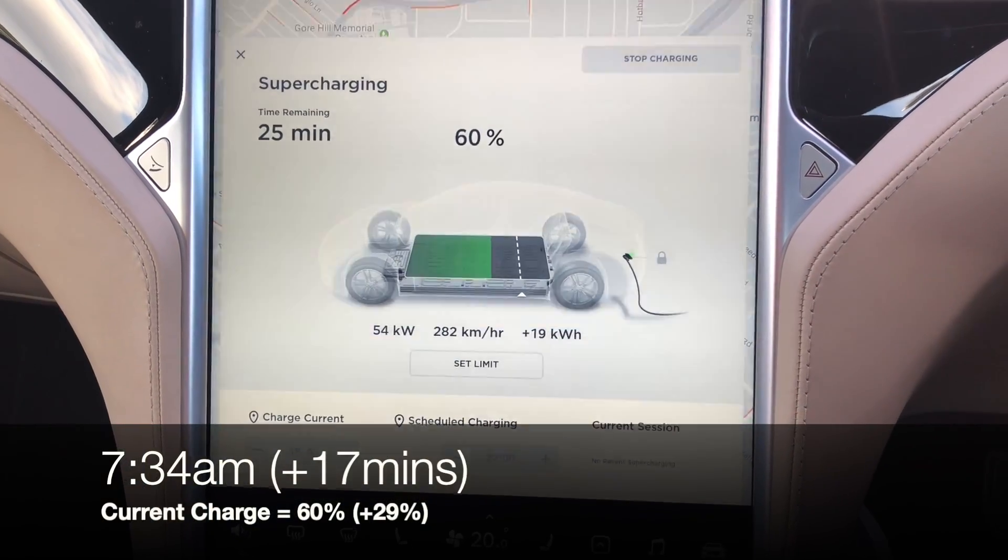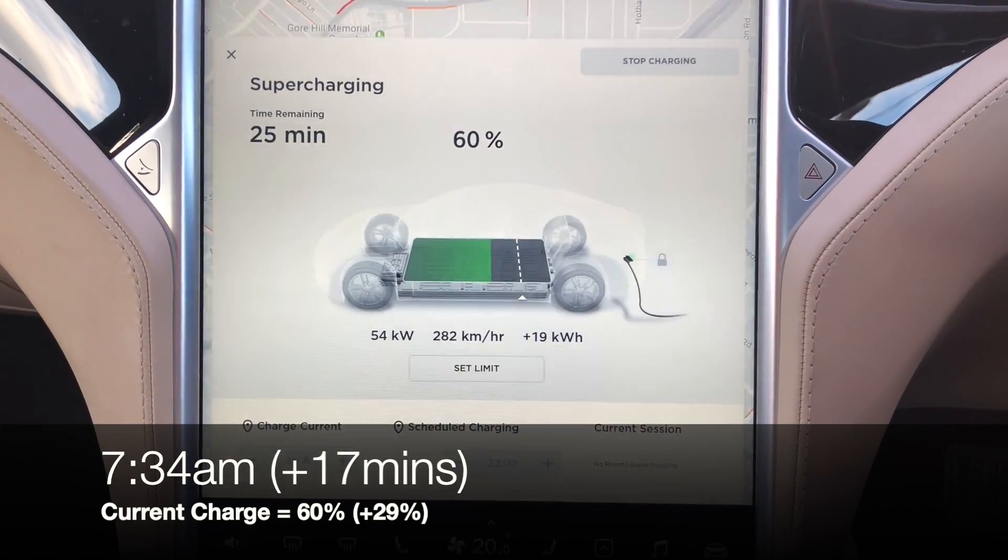We've just hit 60% and as you can see, the charging rate has dropped down to 54kW.